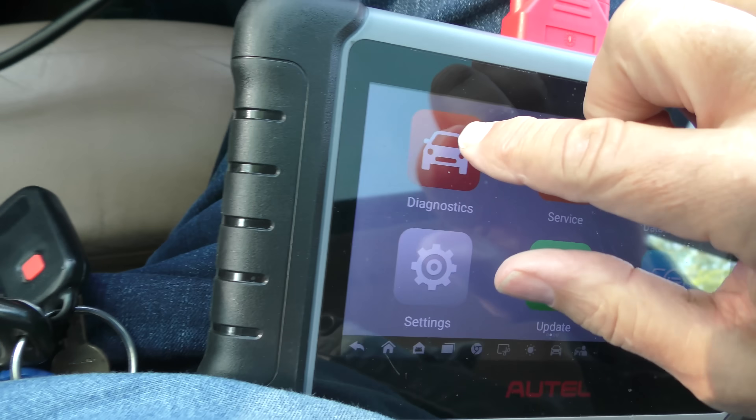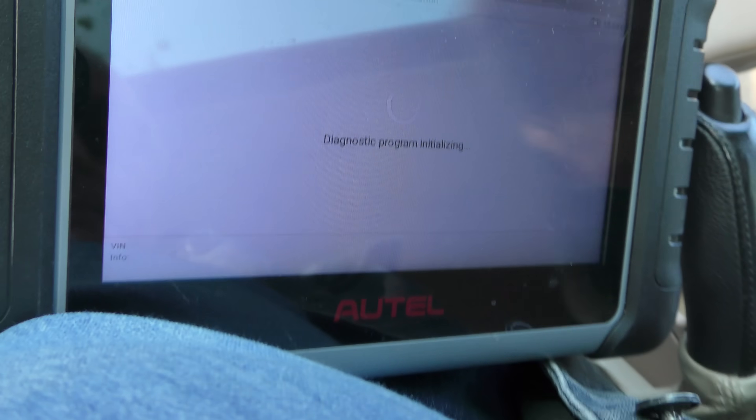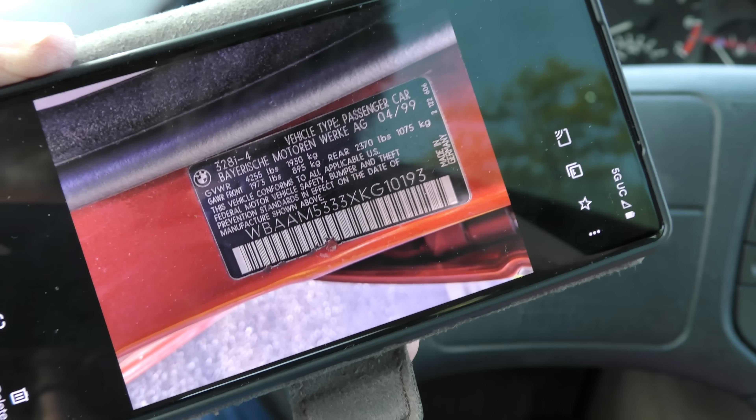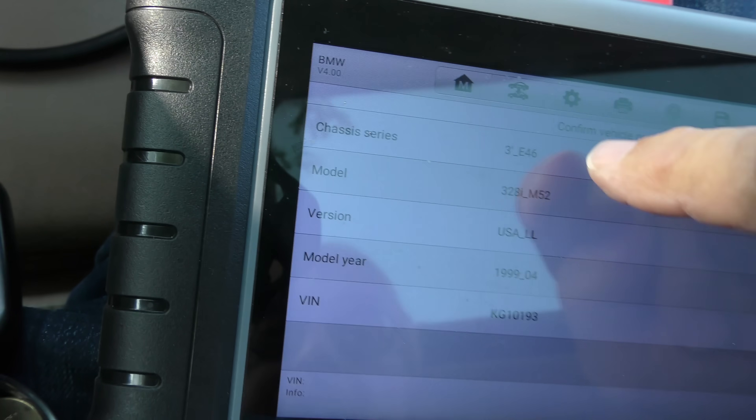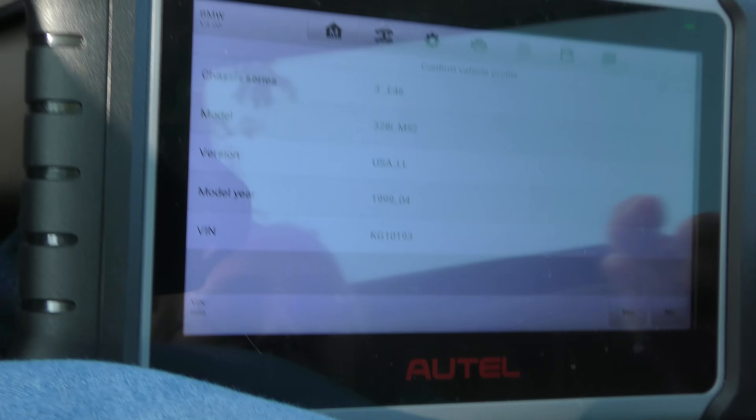Before I do anything, knowing BMWs, I'm going to hook up a scan tool so we'll diagnose it and see if there's anything obvious. Going through BMW on the old car, I took a picture of the VIN, then I physically typed it in, and it figured out it's a 3 Series 328i. Since the VIN number has so much information, physically typing it in on a good tool like this is going to give you the best information.